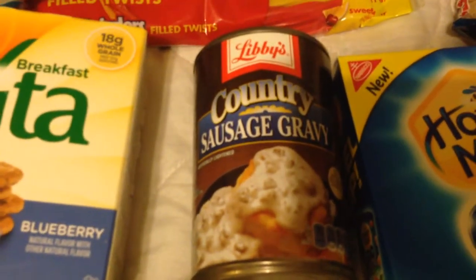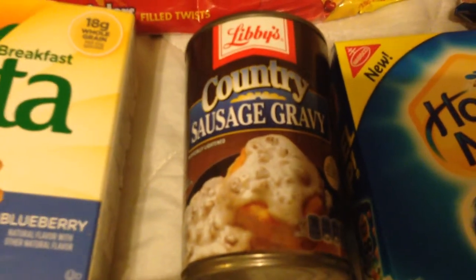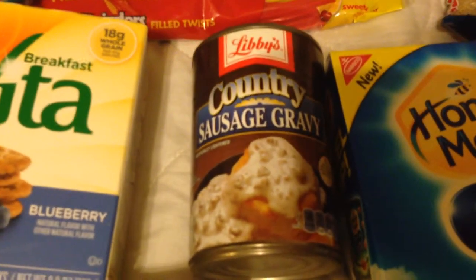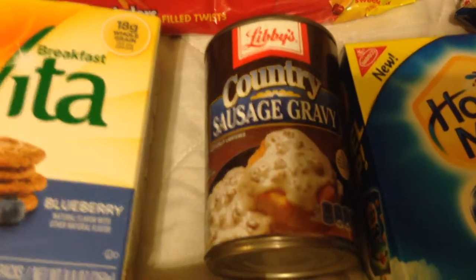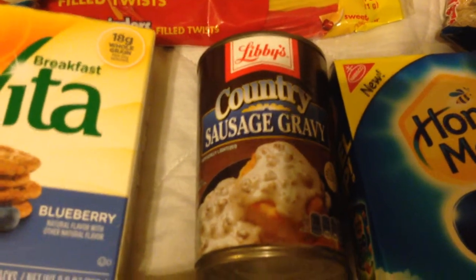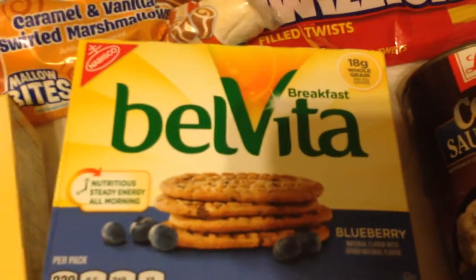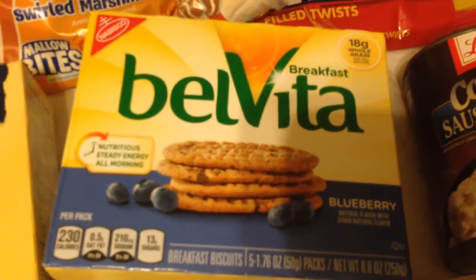Also this is a repurchase — the Libby's country sausage gravy. Oh my gosh, this is amazing over biscuits. I thought I'd show you guys — maybe y'all are interested. It is so delicious. It's in Walmart by the gravy packets. Also these Belvita blueberry breakfast biscuits — we've purchased these before and they are very, very good. They actually have pieces of blueberries in the biscuits.